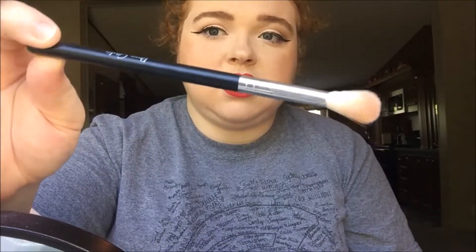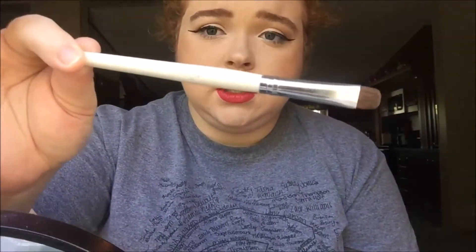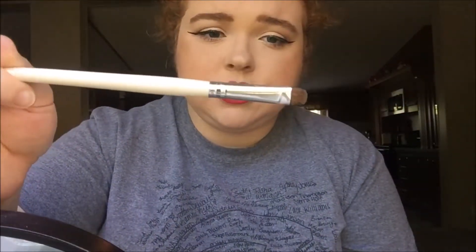The final eyeshadow brush I really like is a flat shader — it's the ELF Professional Eyeshadow brush. It's just a little flat shader brush.